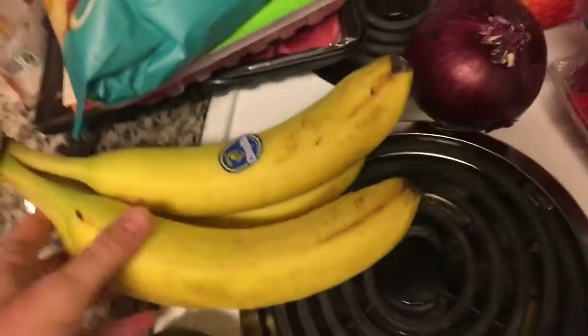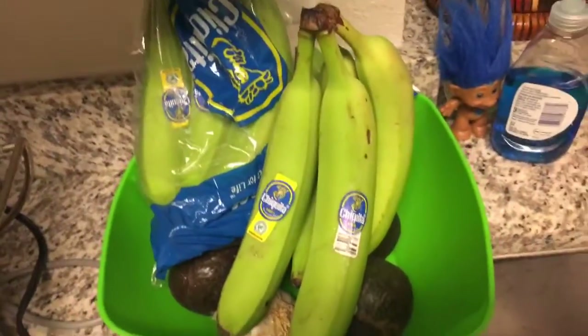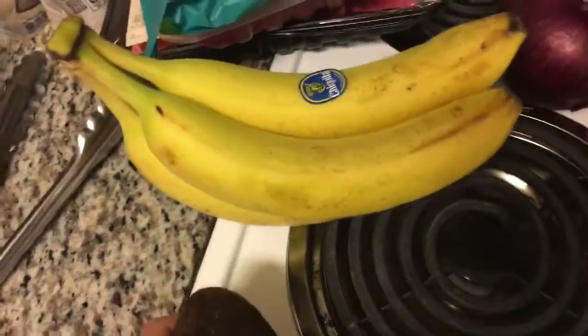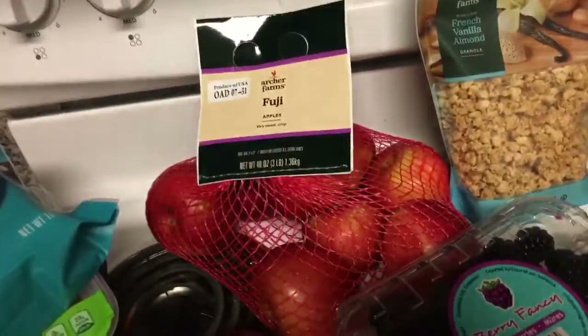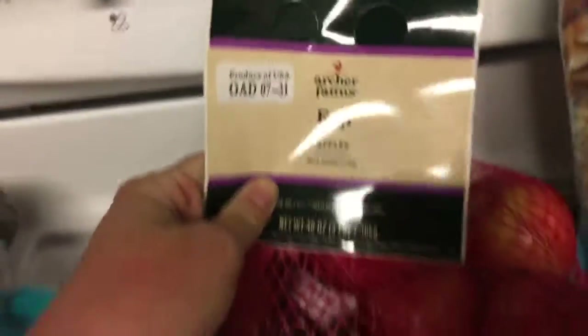I got bananas because these are a little more yellow. I have some from Aldi but they have not ripened — Aldi bananas sometimes take forever to ripen, which is the oddest thing. I don't like eating really unripe bananas. Next, an avocado, even though there's some from Aldi already. And an onion, because I usually cook with onion. Onion was on cartwheel, and avocado was on cartwheel too.